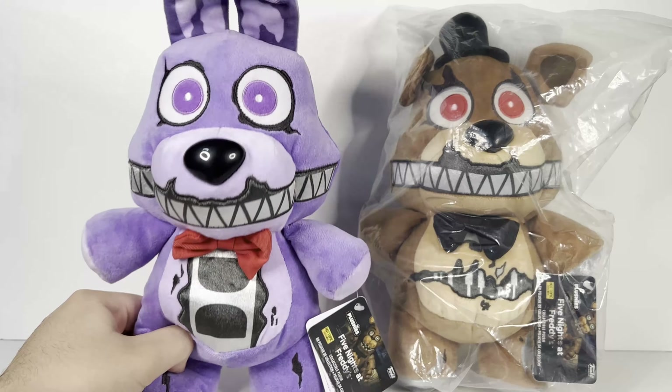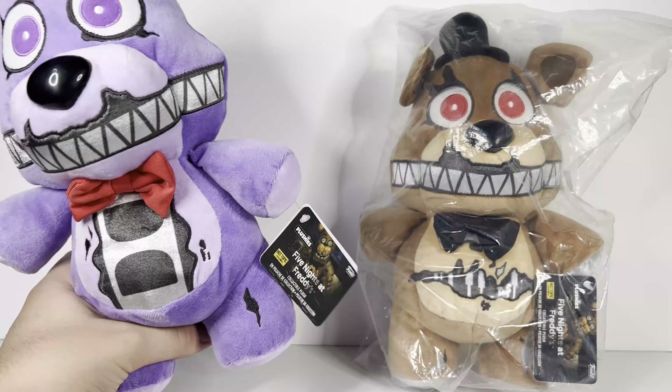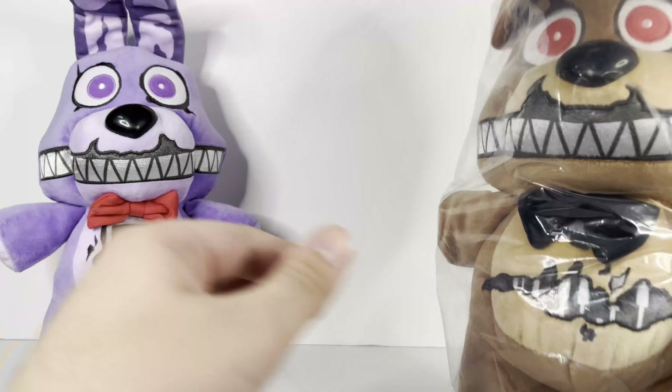That's really it for Bonnie. It does look a little kiddie-ish and they kind of removed the nightmare feel — it doesn't look like a scary nightmare plushie, even though the original never was scary either. But it does still kind of look like Nightmare Bonnie. Let's go and look at the next one — Nightmare Freddy.